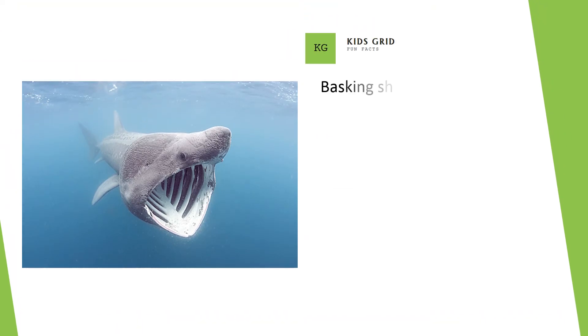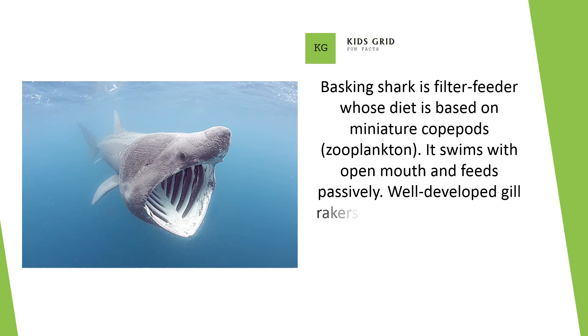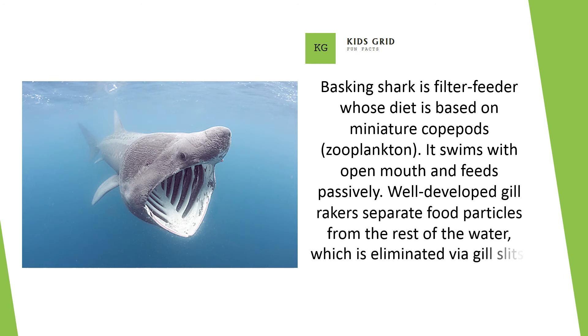Basking shark is a filter feeder whose diet is based on miniature copepods. It swims with open mouth and feeds passively. Well-developed gill rakers separate food particles from the rest of the water, which is eliminated via gill slits.